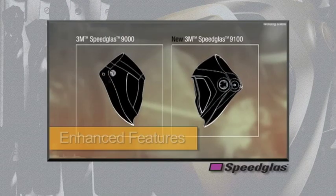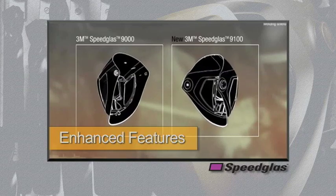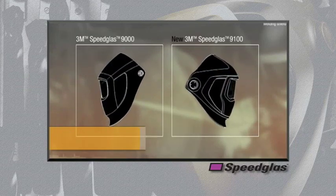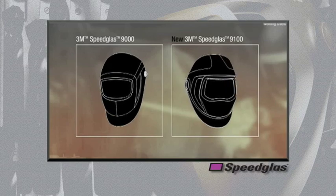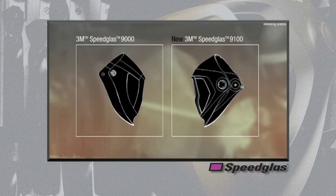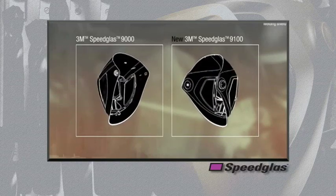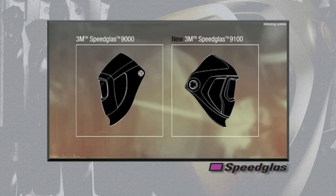With nearly 30 years of experience designing and manufacturing welding helmet safety products, we've continued to revolutionize the industry through innovative design. The Speedglass 9100 series welding helmet has more than 30 enhanced design features over our existing 9000 series welding helmet. Let's take a detailed look at some of these unique and patented features.